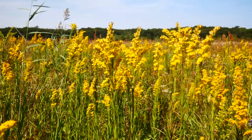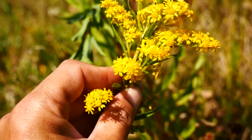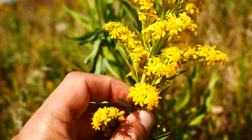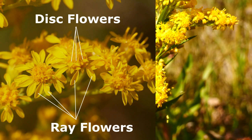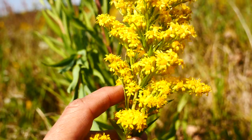Let's take a look at what makes sempervirens different than some of our other solidagos. Looking at the flowers here, it's going to have usually over 12 ray flowers — look at all these ray flowers here. Usually 12 plus ray flowers, sometimes fewer, sometimes more, but that's kind of a cutoff.